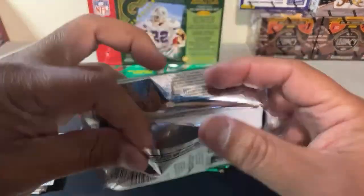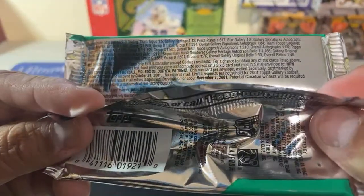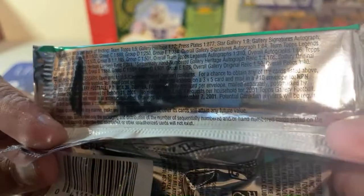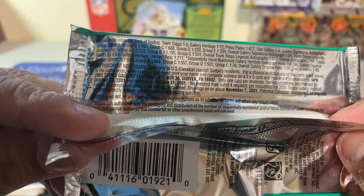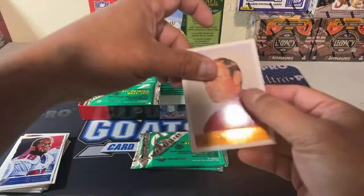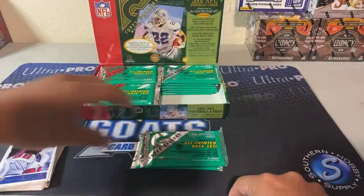Star galleries were one in eight — yep, one in eight. Overall relics one in 40, overall autographs one in 66. Pretty cool — the little bronze foil is different from the regulars.